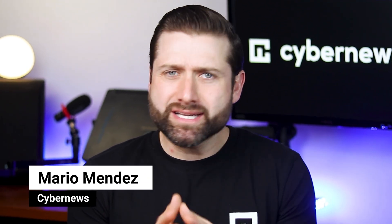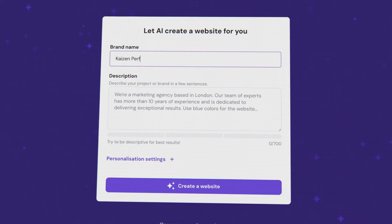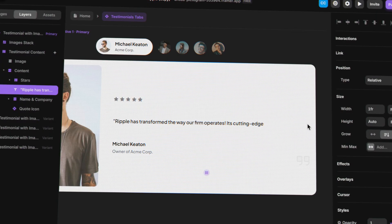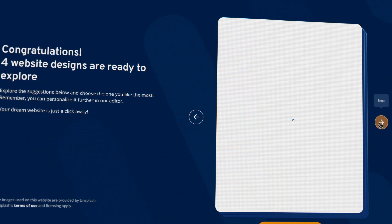AI is everywhere, but is it all it's cracked up to be? Or is this just another overhyped tech trend destined to disappoint? Today we're diving headfirst into the world of AI website builder options, and I'm not holding back. I'll test out four of the biggest names on the market, giving you the honest scoop. By the end of this, you'll know if AI can really handle your next website, or if it's just a slick marketing ploy.